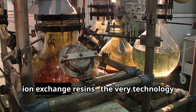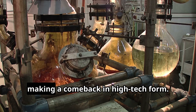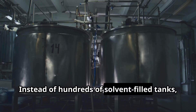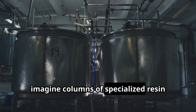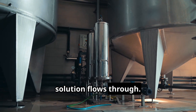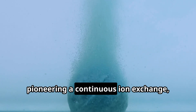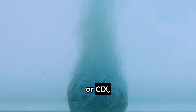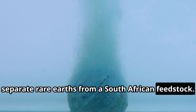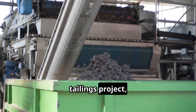Meanwhile, ion exchange resins — the very technology used to first discover rare earths — are making a comeback in high-tech form. Instead of hundreds of solvent-filled tanks, imagine columns of specialized resin beads that capture rare earth ions as solution flows through. In Florida, a company called K-Technologies is pioneering a continuous ion exchange, or CIX, and ion chromatography process to separate rare earths from a South African feedstock. Rainbow Rare Earths, which is developing the Phalaborwa tailings project, reports that this resin-based method replaces traditional solvent extraction entirely.